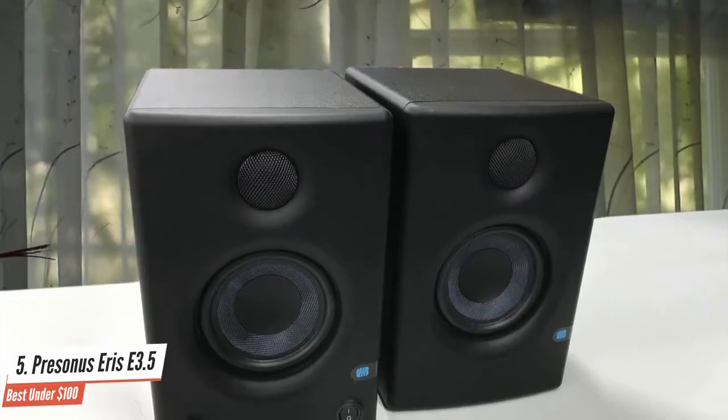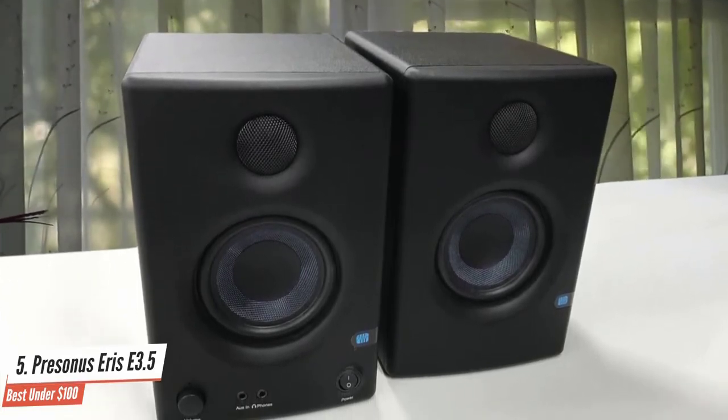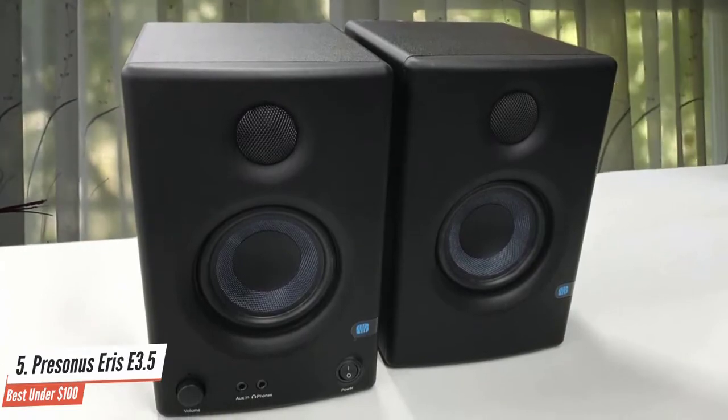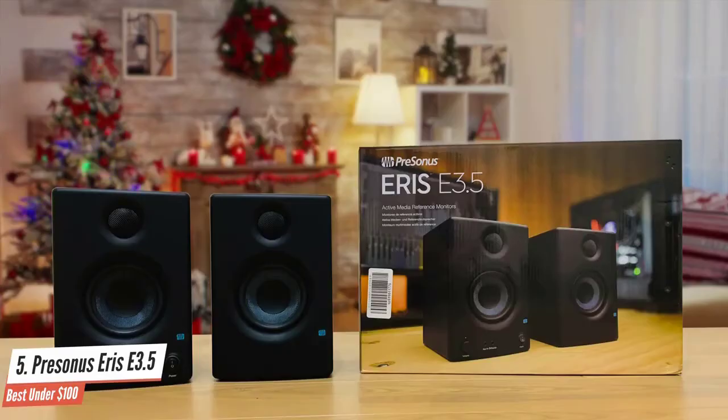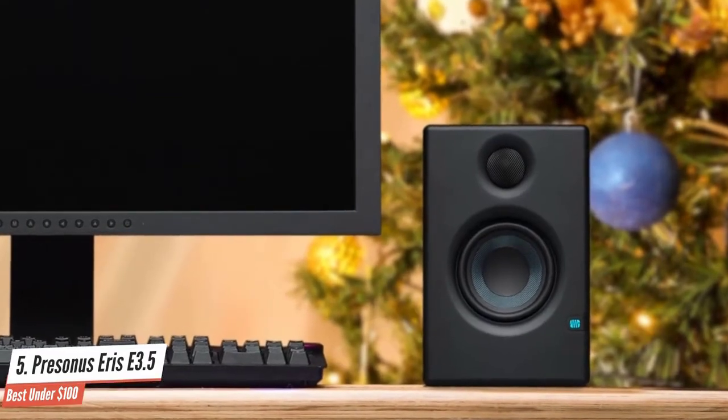There was a time not so long ago when studio monitors at these very low price points would be bordering on unusable, but the Eris range proves that it's now more than possible to buy clear and surprisingly accurate entry-level monitors. They are definitely not the last word in sonic accuracy, of course, but for a tiny, affordable option, they are more than capable.